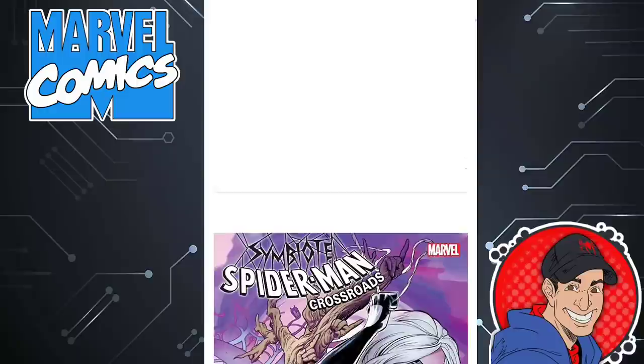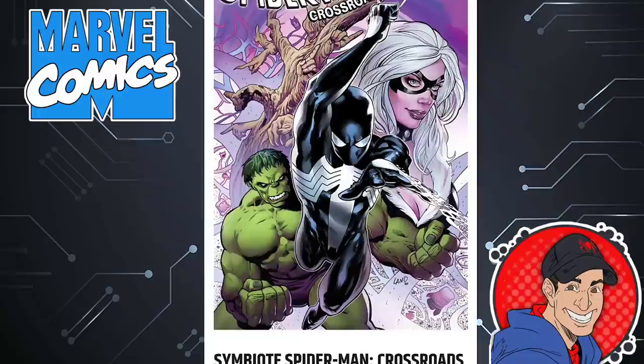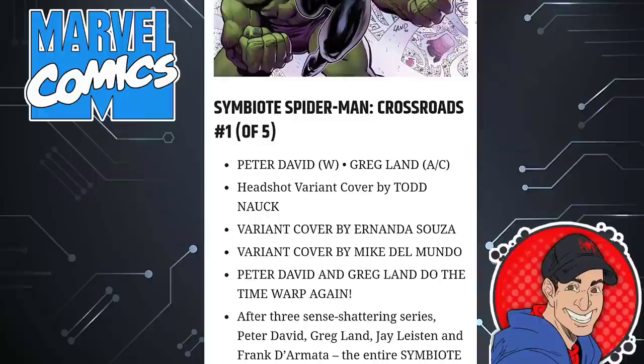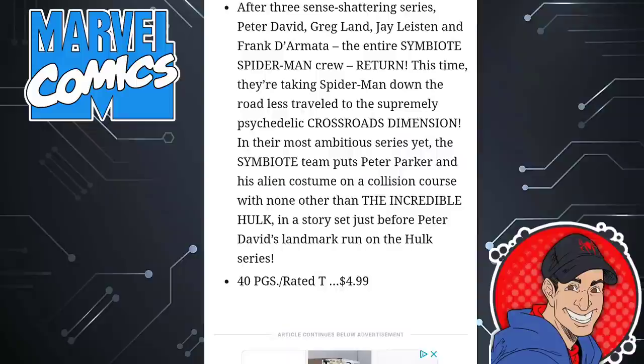Then you have Symbiote Spider-Man Crossroads. I've been a fan of Peter David and what he's been doing lately — he's been writing this Symbiote Spider-Man, X-Men Legends, Maestro War and Pax, and all those series are pretty good. The last Symbiote Spider-Man series wasn't all that great because it was forced to do a King in Black story, so his hands were kind of tied. This one could be interesting — it's got Black Cat in there, issue one of five. It's going to be Symbiote Spider-Man doing battle against the Hulk, taking place right before his Incredible Hulk series. 40 pages, $5.